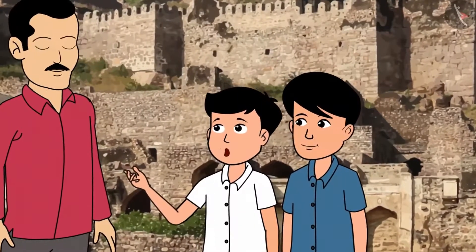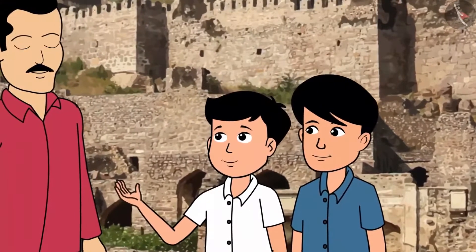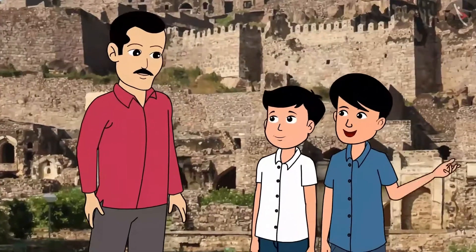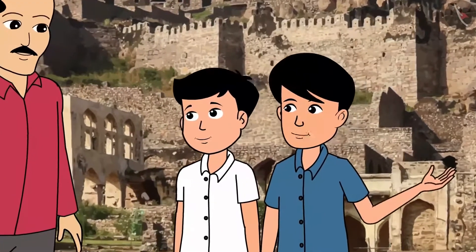What a beautiful fort! And how big is it? I wonder how people would have lived here? See, there are two floors in this fort. When was this built? Were there two storey buildings during that time?